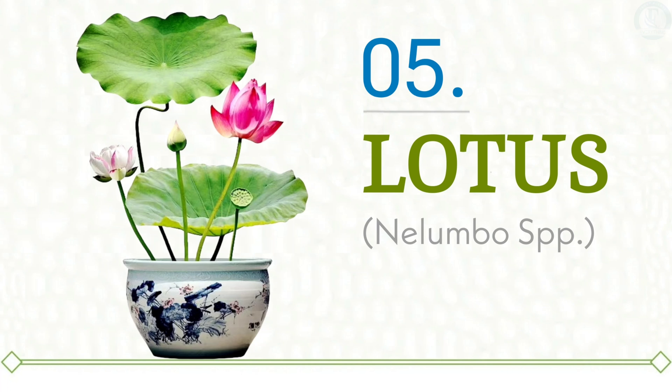At number five we have Lotus. Lotus is widely recognized as a powerful symbol representing wealth, peace, purity, harmony, and spirituality. These beautiful flowers are not only aesthetically pleasing but also carry significant medicinal value. They are closely associated with deities such as Goddess Lakshmi, who embodies prosperity, and Lord Buddha, who represents enlightenment and tranquility. It is particularly beneficial to place lotus plants in front of the house, and having a water pond that features lotus flowers is considered ideal, best positioned in the northeast, north, or east direction of one's garden, inviting positive vibes and good fortune into your living environment.